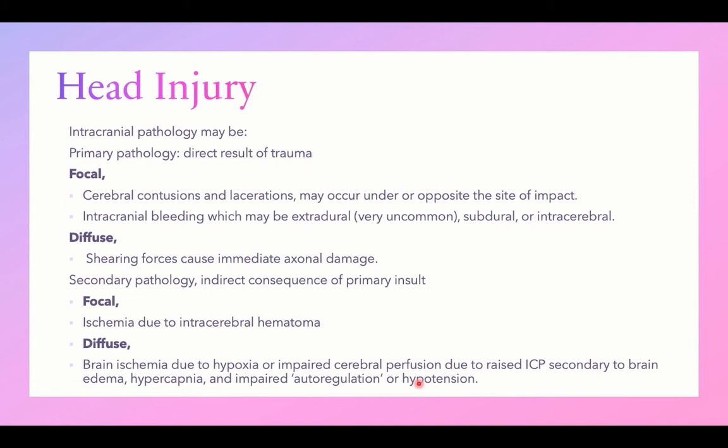Cerebral perfusion is dependent on mean arterial pressure minus intracranial pressure. Any cause of increased intracranial pressure after head injury — such as brain edema or hypercapnia from impaired respiratory drive — will reduce cerebral perfusion, leading to brain ischemia. Remember: carbon dioxide is a cerebral vasodilator, while oxygen is a cerebral vasoconstrictor — so hypercapnia or hypoxia will cause cerebral vasoconstriction, increase intracranial pressure, and reduce cerebral perfusion, ending in brain ischemia.